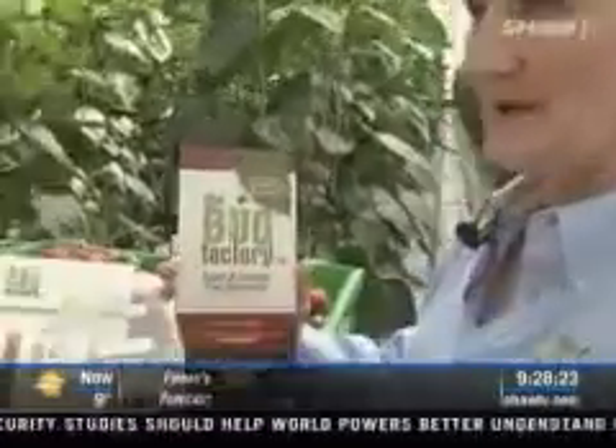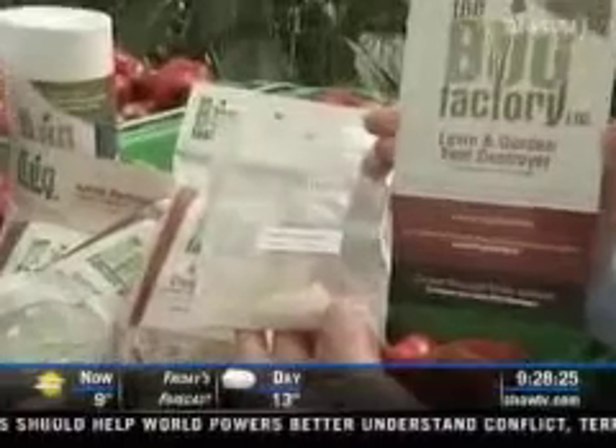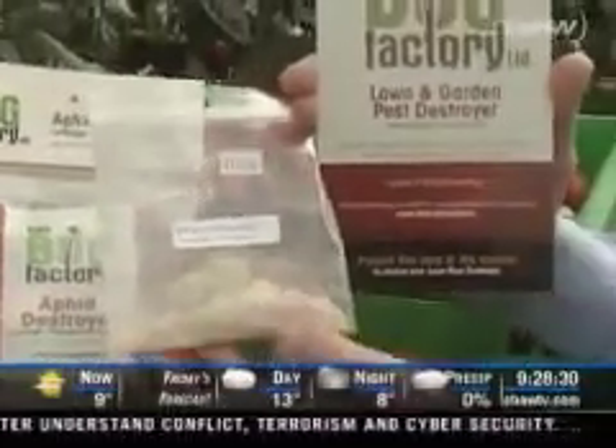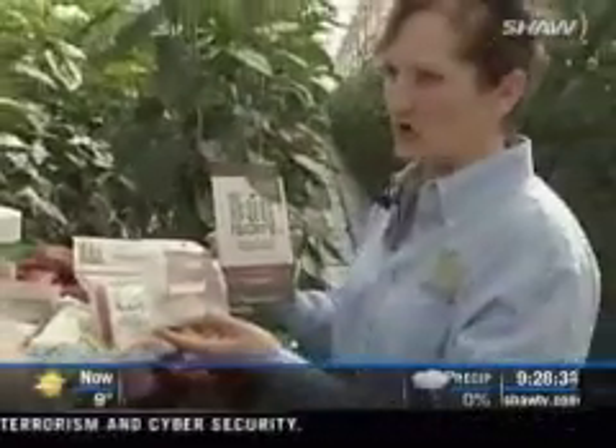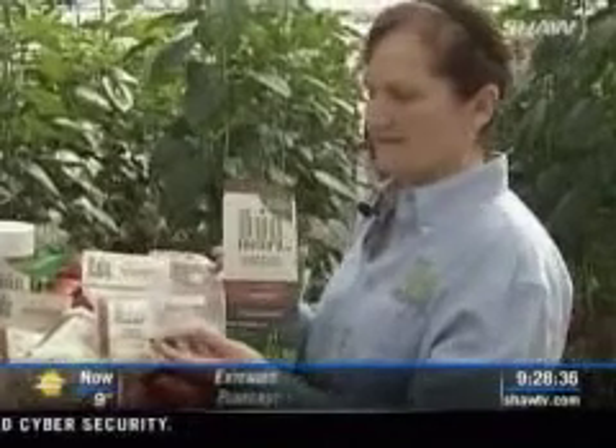The one-stop shop lawn and garden pest destroyer is the nematodes — little worms that are already in your soil working hard, and when you add another five million or so, they get their work done a whole lot faster. This is a really popular product because it kills over 200 species of lawn and garden pests, so even if people aren't sure what species they have, there's something in there that's going to kill them.